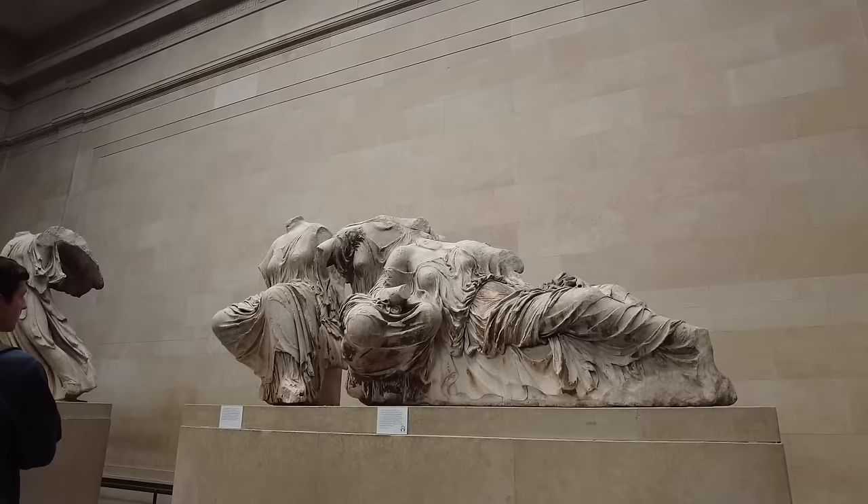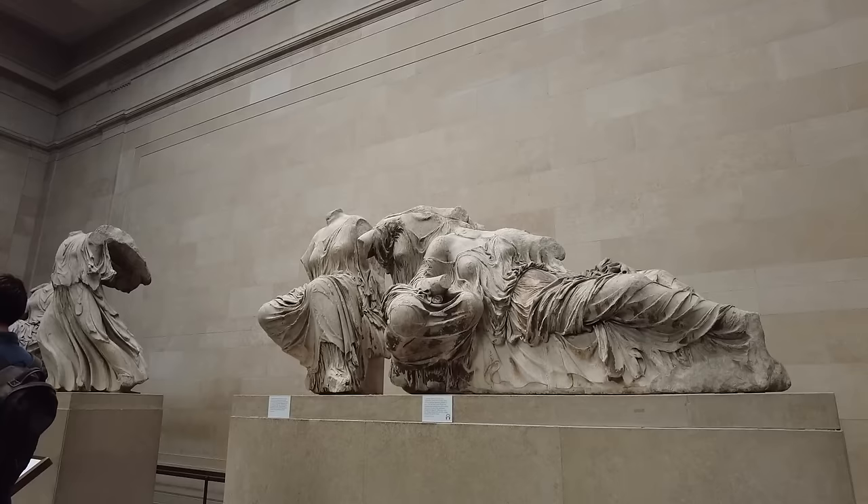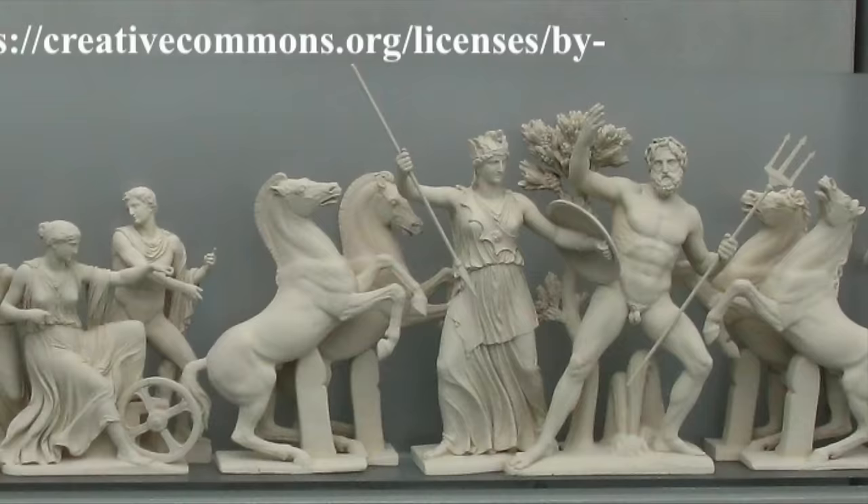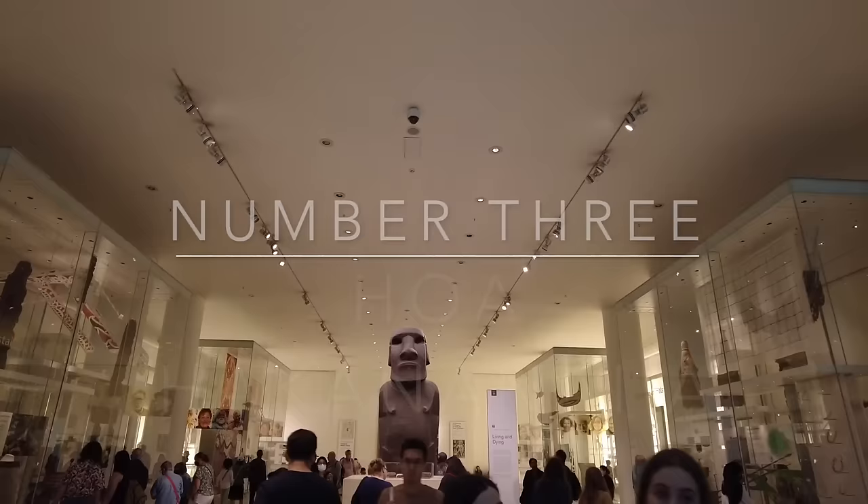Though badly damaged by the ravages of time and the elements, the pediment tells the story of the birth of Athena as she springs forward, fully formed, from the head of her father Zeus. Here's an artist's interpretation of what this pediment may have looked like when it was on the temple. We're heading on to number three in our top ten list, and it is another controversial item.